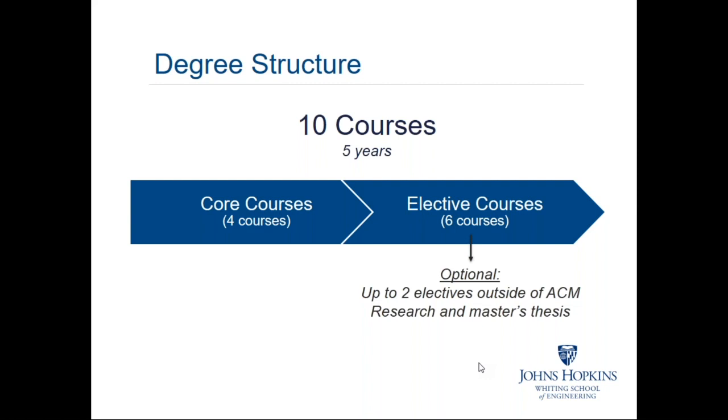Beyond the four core courses, students are required to pursue six elective courses. Up to two of those may be outside of the ACM program — for example, in the electrical engineering, applied physics, or computer science programs. Some students pursue all their electives within ACM itself because we offer many, many courses. Many of our students find that our courses are quite interesting and that there are more opportunities than they can take in the pursuit of their degree.